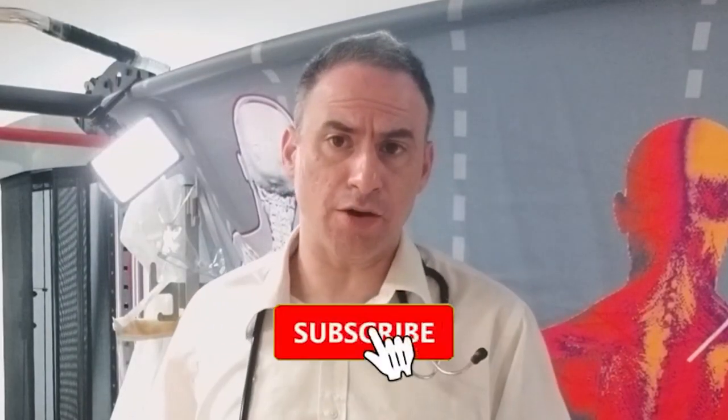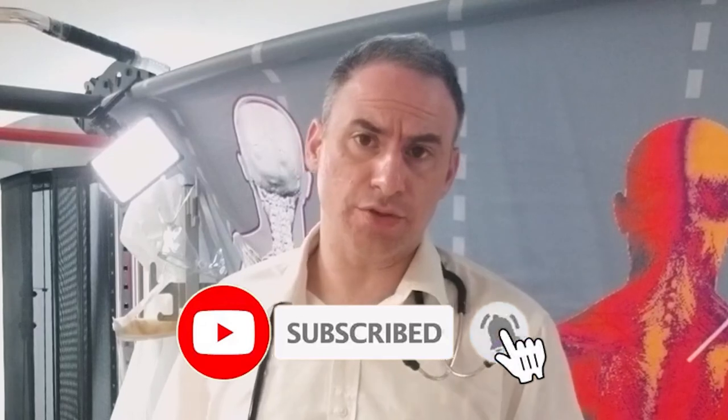Leave me some comments and maybe click the subscribe button below and the bell so that when I put out another video, you'll know. Thanks a lot and I'll see you on the next video.